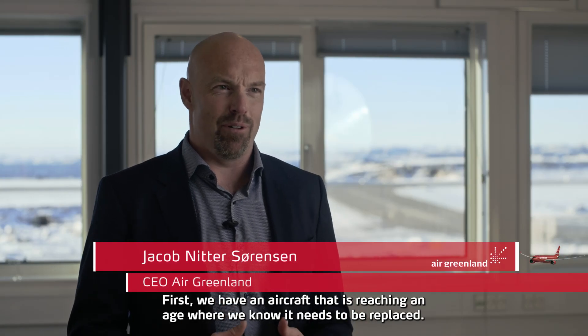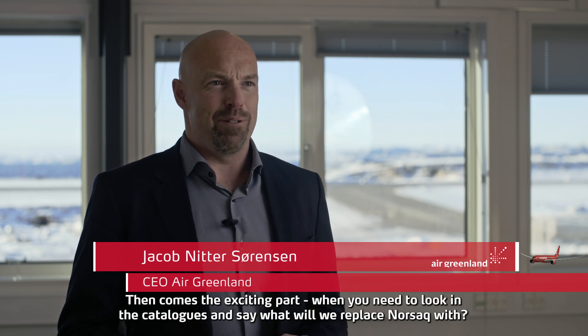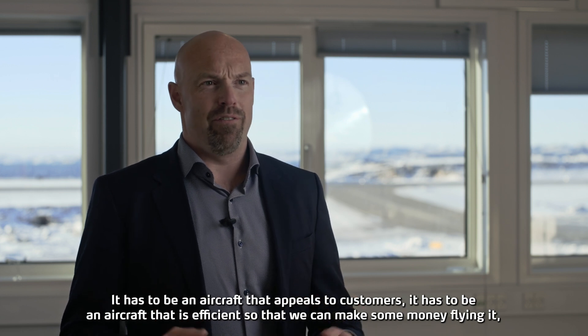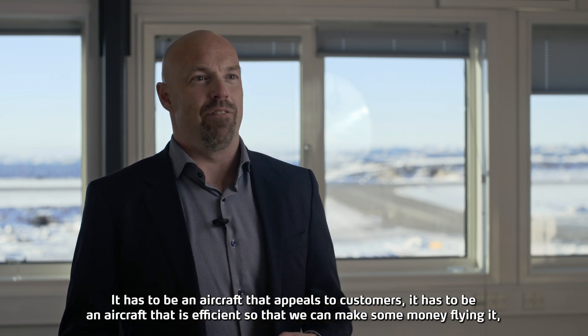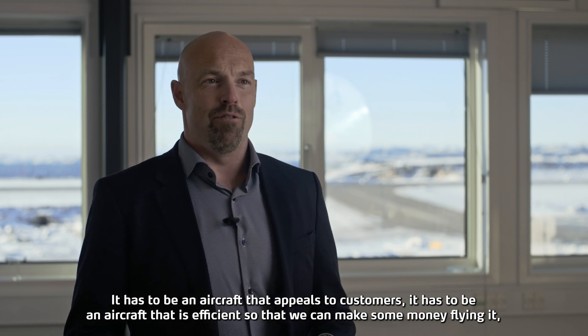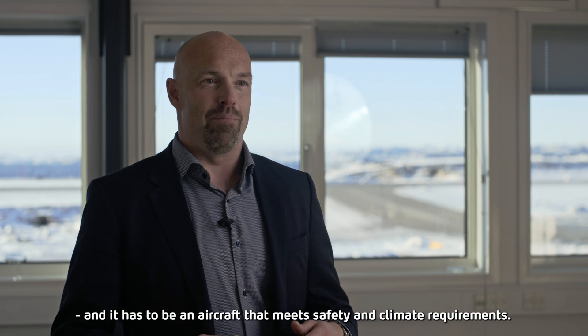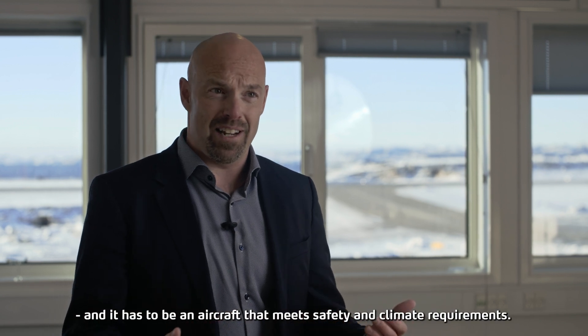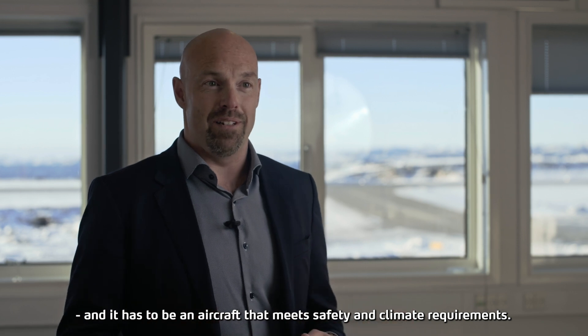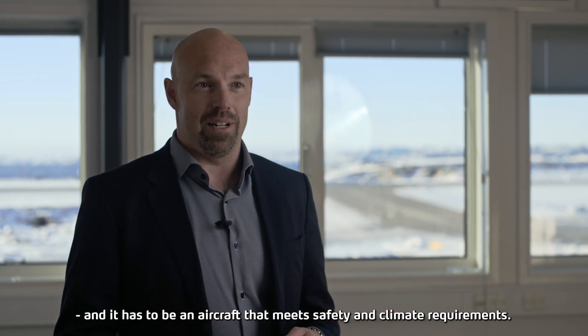Allerførst handler det om, at vi har et fly, som er ved at nå en alder, hvor vi ved, at det skal udskiftes. Og så kommer det spændende, når man skal ud og kigge i katalogerne og sige, hvad er det så, vi skal erstatte Norsak med. Og det skal være et fly, der både appellerer til kunderne, det skal være et fly, som er effektivt, så vi også kan tjene nogle penge på at flyve i det. Det skal også være et fly, som lever op til moderne sikkerhedsstandarder, og det skal være et fly, som lever op til de klimamæssige krav og forventninger, som der er.